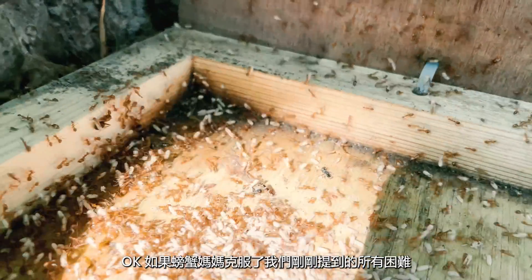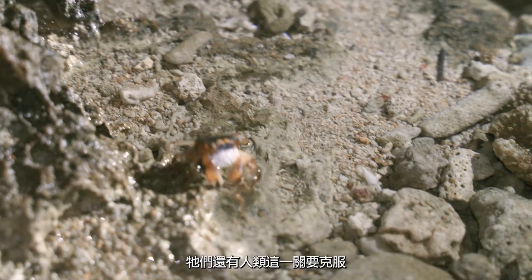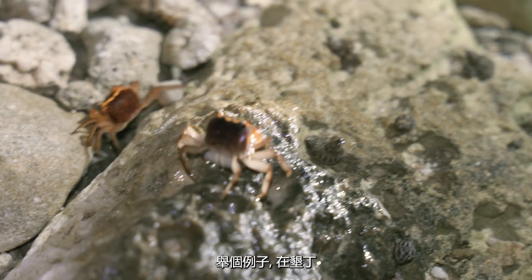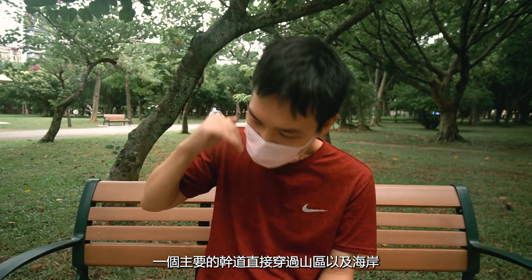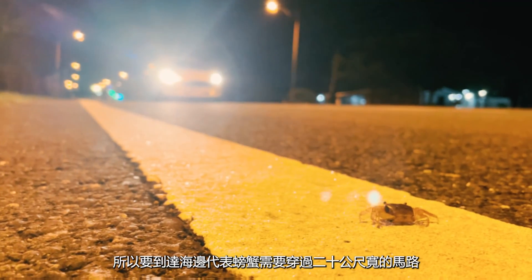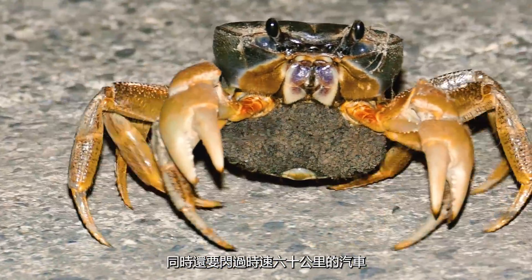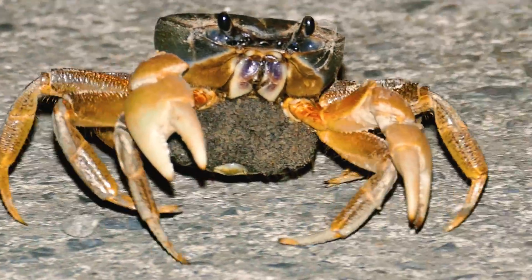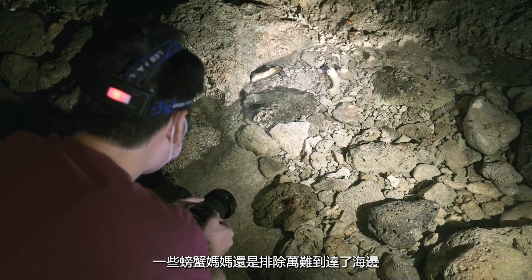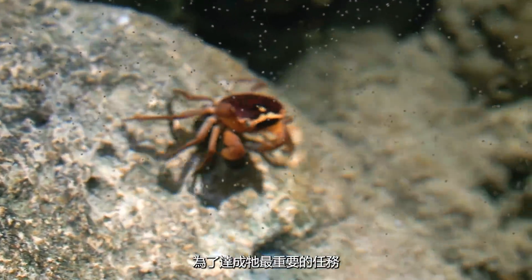So, if the mother crab has got through all the crazy dangers we just mentioned, humans are also making their journeys even more difficult. For example, here in Kanding, a main highway runs right between the ocean and the mountains where the crab lives. So reaching the sea means crossing a 20-meter-wide road while 60-kilometer-an-hour cars zoom by. But even with all those hardships, some of the crabs persevere and finally reach the ocean to complete their ultimate mission.